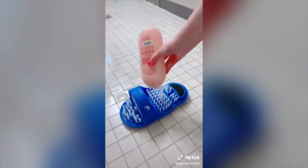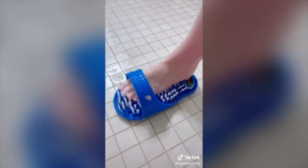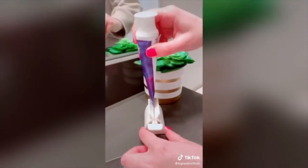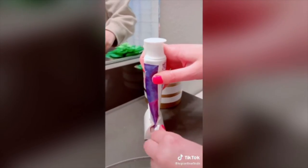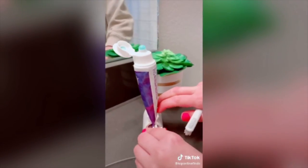I've seen this foot scrubber a few times on TikTok and really wanted to try it. And let me tell you, it worked wonders for my feet — made them super soft and just exfoliated them really well. We all know the struggle of running low on toothpaste and trying to use every last bit in the tube. So with this device, you can just twist, and it squeezes all the toothpaste right out.